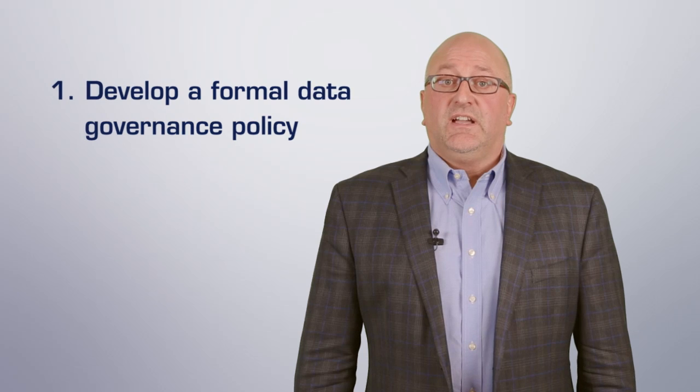The good news is that there are four simple steps which can lead you to good data governance and help your organization meet regulatory requirements on data. Step one: develop a formal data governance policy.